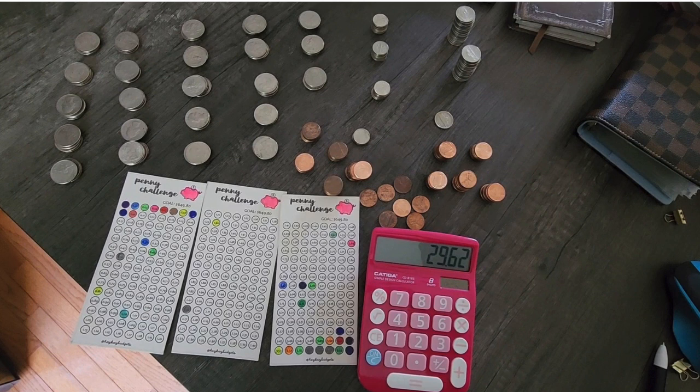In total transparency, I did find some change on the ground and in some old purses as I have been cleaning out my closet. I want to apologize for the voiceover — I had some technical difficulties and as a result, I lost the first half of this video. So what you see here is what I was able to salvage.